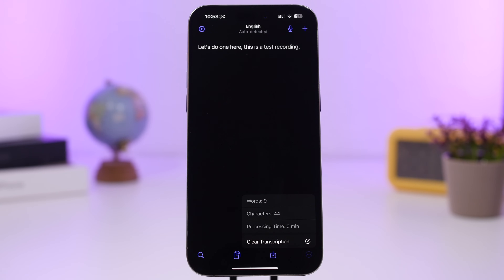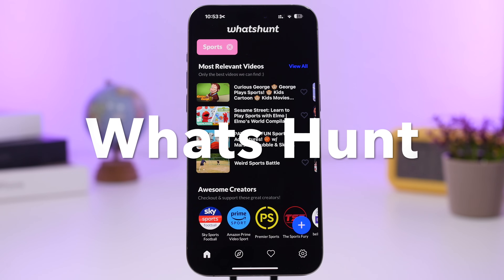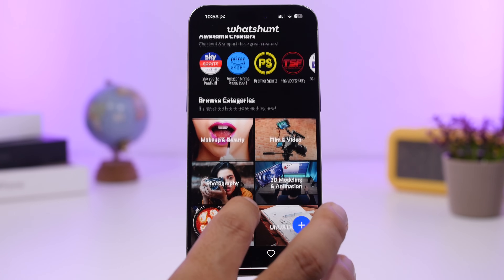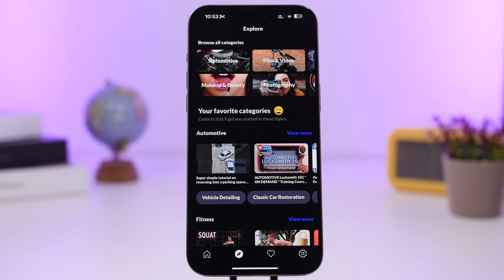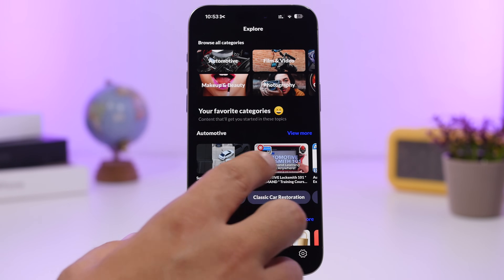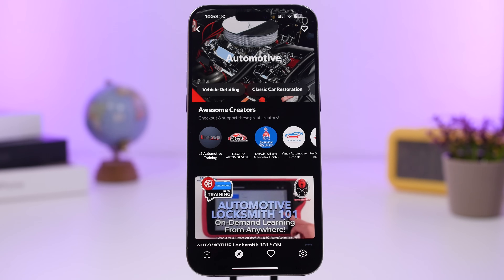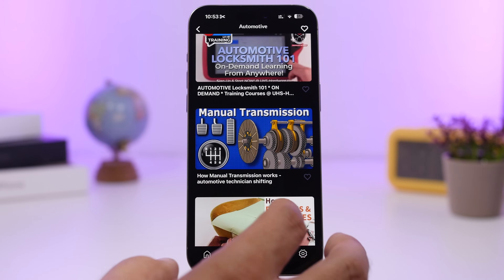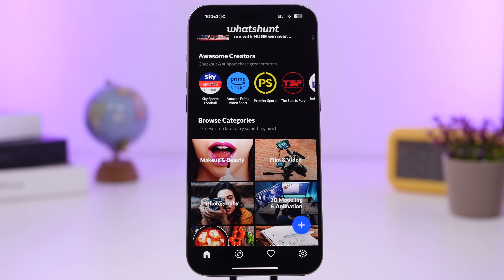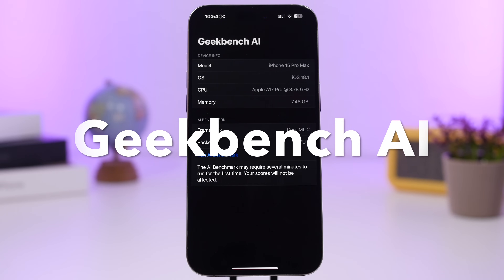Tapping on the details view shows you information about the words and characters used in the transcription. Next up is What's Hunt, which allows you to learn more about specific topics you're interested in, like sports or automotive. Select your interests and it shows you different videos, articles, news, and tutorials related to that category — great for exploring and learning about things you care about.